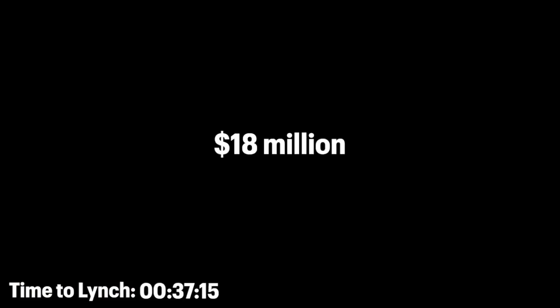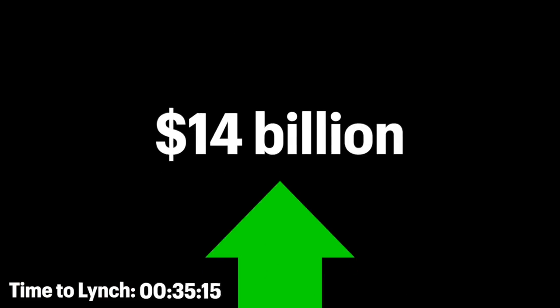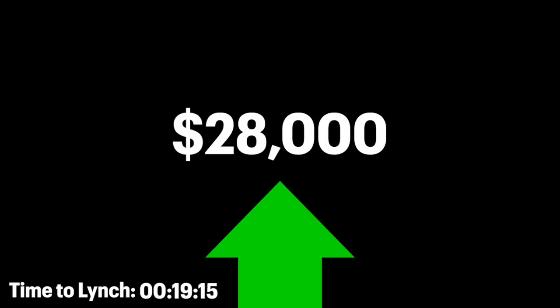The fund grew from $18 million in assets when Lynch took it over to $14 billion when he left in 1990. Over this period, Lynch achieved a 29.2% average annual rate of return, which meant that $1,000 invested when Lynch started managing the fund in 1977 would have grown to $28,000 by the time he left in 1990.